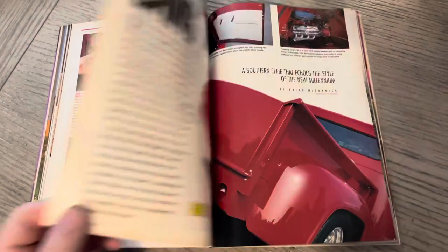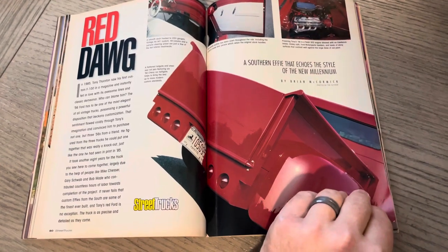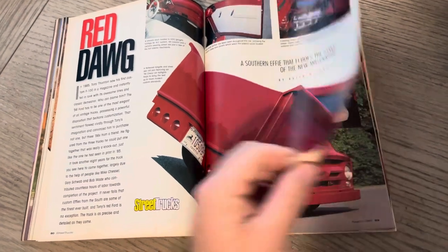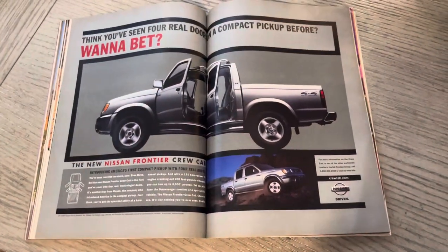Continuation of the tech article. Red Dog — again, something Steve Stilwell was a big fan of, although Brian McCormick did the feature and write-up. Their point of attack was just, 'Hey, let's have a little bit of everything.'